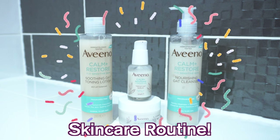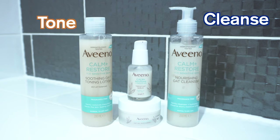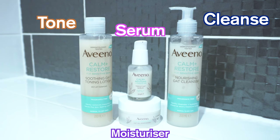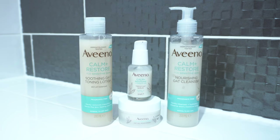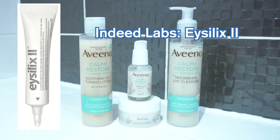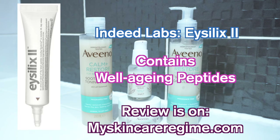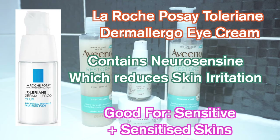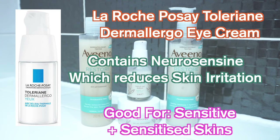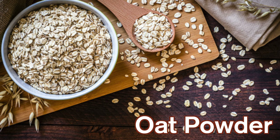The range is basically like one full skincare routine, as it includes a cleanser, toner, serum, and moisturizer. If you want to add an eye product, especially if you have dry sensitive skin, then I would recommend the Indeed Labs Eye Silics, which also provides anti-aging care. What these products have in common, and what is a common thread with Aveeno, is that they contain oat powder.